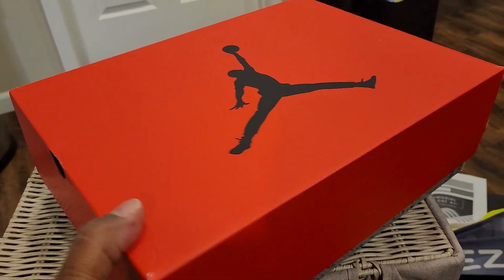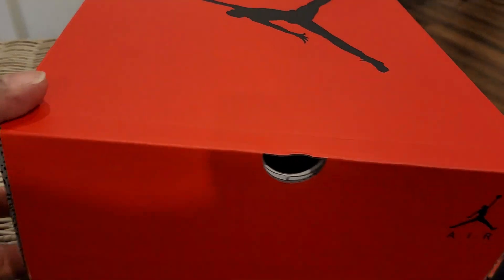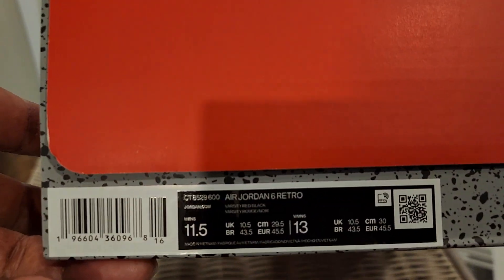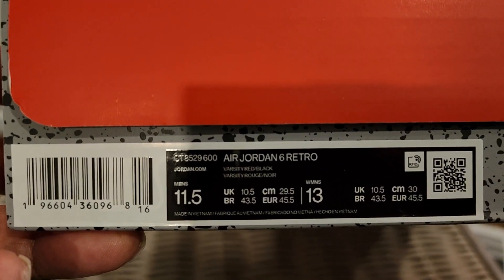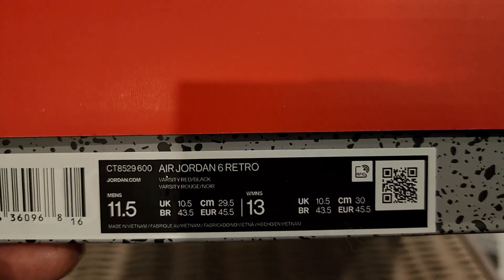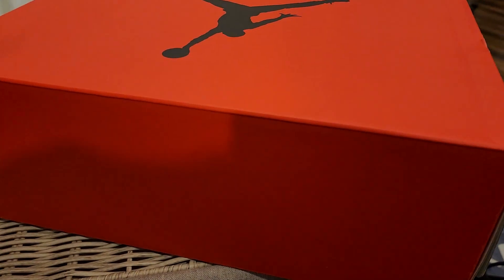So let's look at the box. Everybody's familiar with this — the red box, Jumpman in black in the middle. You got cement on the bottom. You got the size 11.5, that's my size. The Air Jordan 6 Retro. You got your details right there.